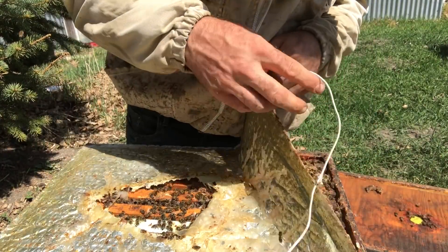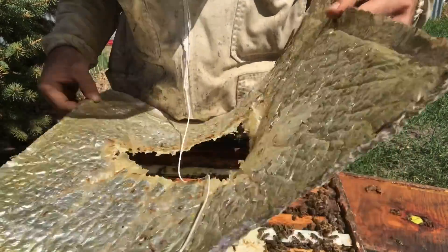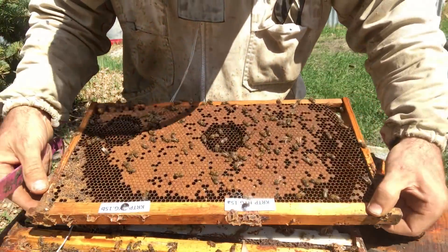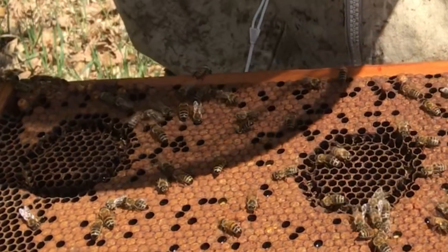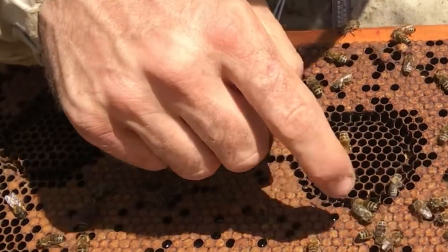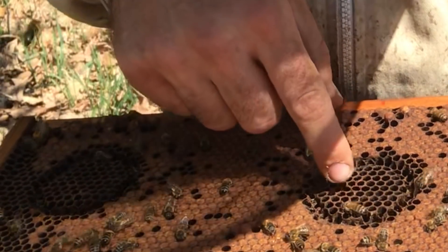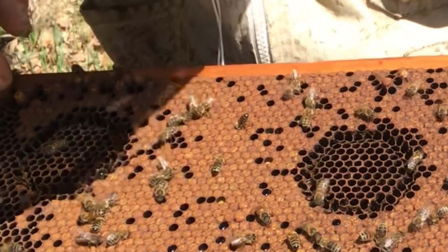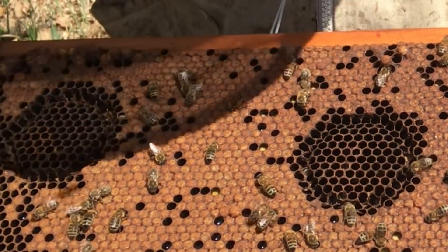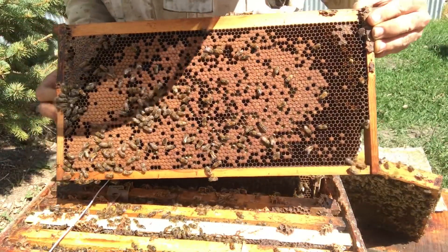Last one — hive 15. This is a good one. Look at that — that's practically a hundred percent. That is completely gone, there's nothing left, just a little bit of chewed-up pupae in there. That is beautiful. This one is going to be picked for a breeder hive for sure.